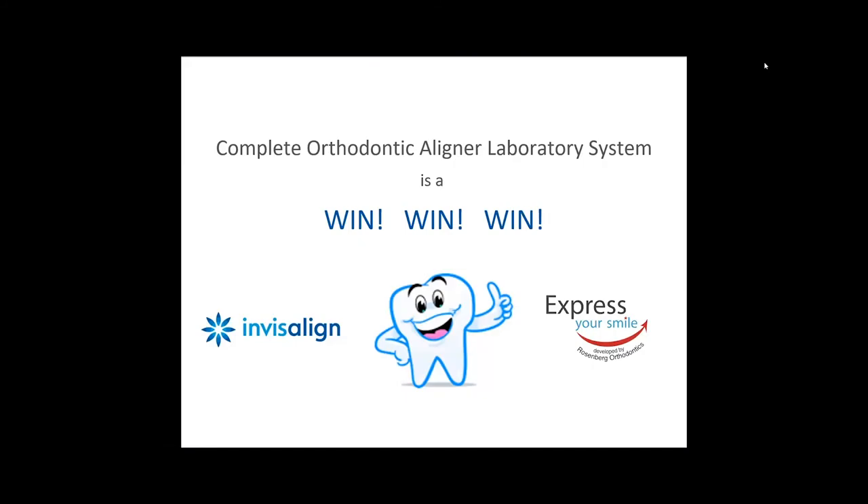In summary, the Complete Orthodontic Aligner Laboratory System is a win-win-win: a win for your practice and a win for your patients. Everyone's happy because they get the product they want at the price they want — the right price point for you and for them. They won't be in treatment forever, and they will be happy that they did their orthodontic case with you.